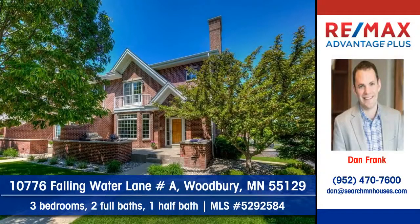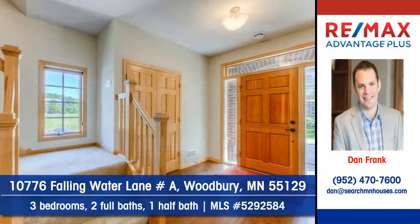Dan Frank of Remax Advantage Plus presents this fantastic townhome at 10776 Falling Water Lane, Unit A in Woodbury.